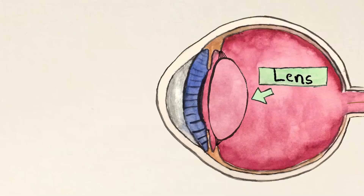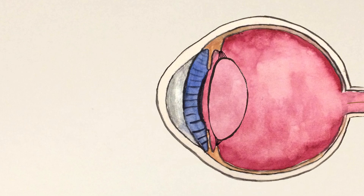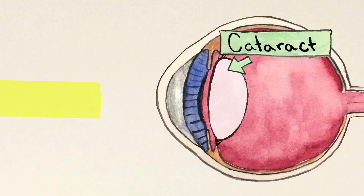The lens of your eye is a clear structure that sits just behind the iris and helps focus the light coming in. But sometimes the aging proteins in the lens clump together and form a white spot. This is a cataract, and it makes your vision cloudy. This happens to more than half of Americans by the time they turn 80, and it's not a new phenomenon.